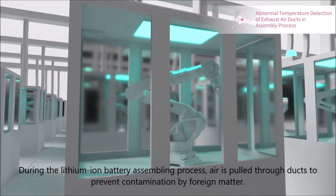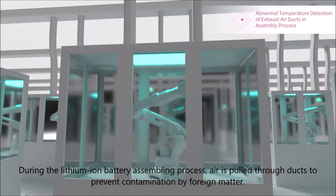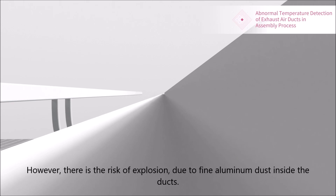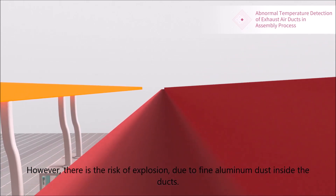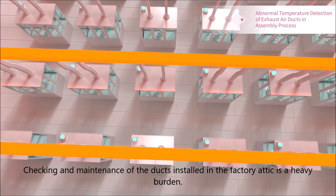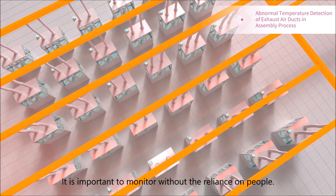During the lithium-ion battery assembly process, air is pulled through ducts to prevent contamination by foreign matter. However, there is the risk of explosion due to fine aluminum dust inside the ducts. Checking and maintenance of the ducts installed in the factory attic is a heavy burden.